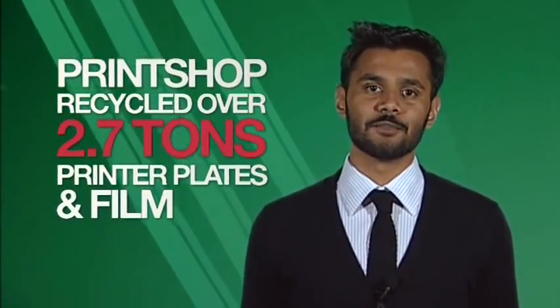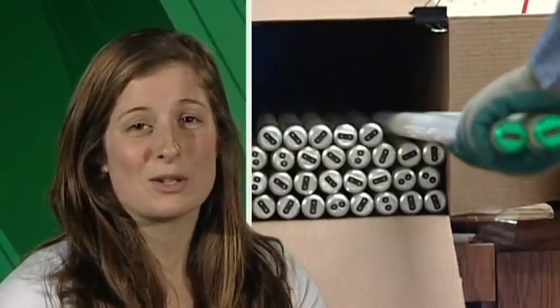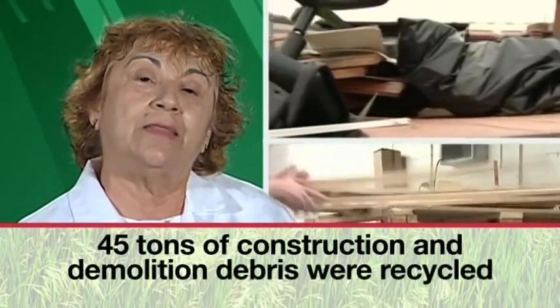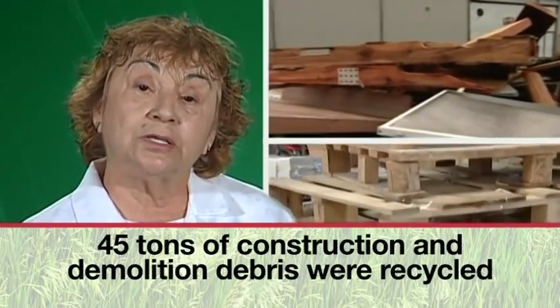Our print shop recycled over 2.7 tons of printer's plates and film. Last year, we recycled 12 tons of mercury-containing light bulbs. 45 tons of construction demolition are recycled.